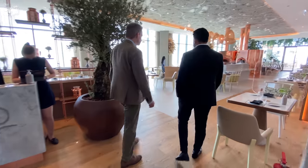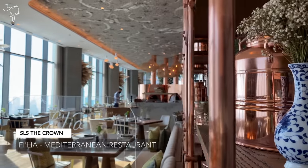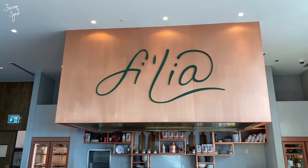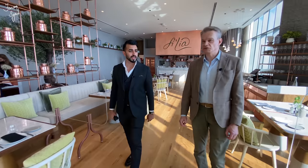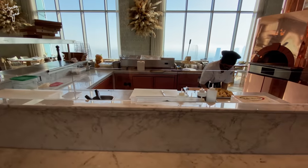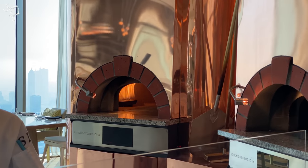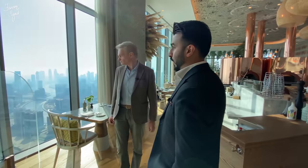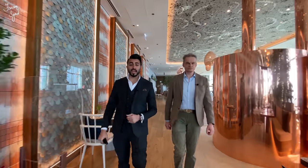This is the Filia Mediterranean restaurant — very nice interior, a good vibe. One cool fact about it is that the kitchen is run 100% by women. Really! A women-run kitchen — only women. Once again, beautiful views of Dubai all around. We're going to go outside and check out the outdoor terrace of the Filia restaurant.